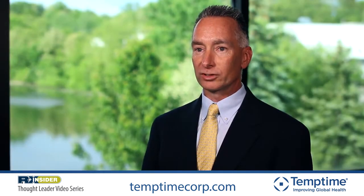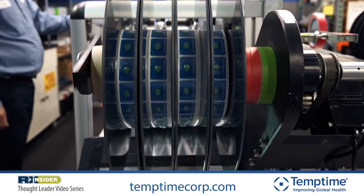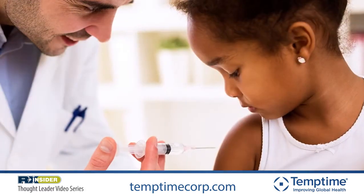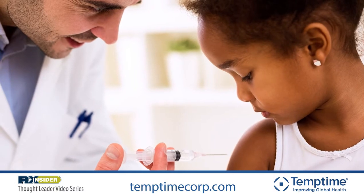For the last 30 years, we've been developing time temperature indicators used on vaccine vials globally, to the tune of 600 million units a year. Over the last 30 years, we've had more than six and a half billion of our devices used on vaccine vial monitors that help assist health care workers in developing countries reach previously unreachable children to provide them life-saving vaccines.